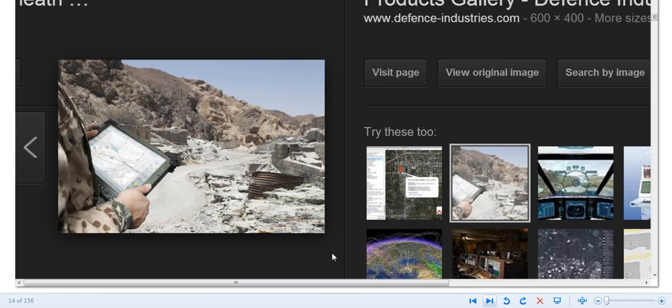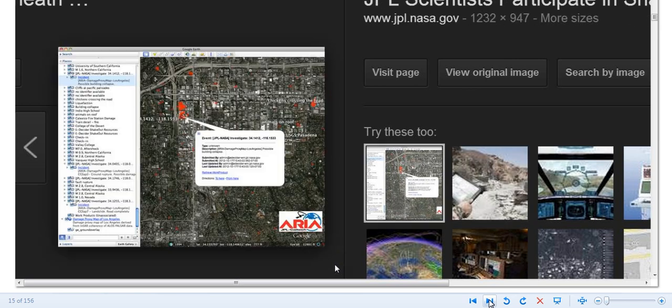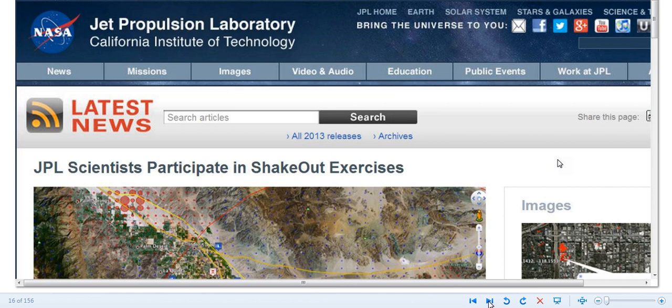Make no mistake — right here, JPL scientists participated in the ShakeOut event. NASA JPL is investigating and checking things out. They can detect you. There is no more running from these things.